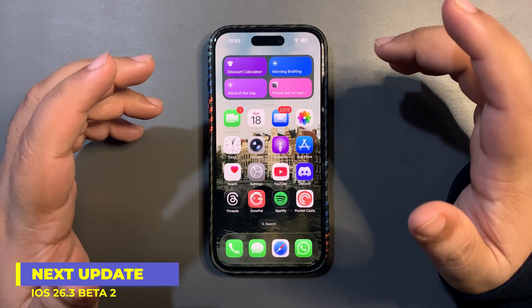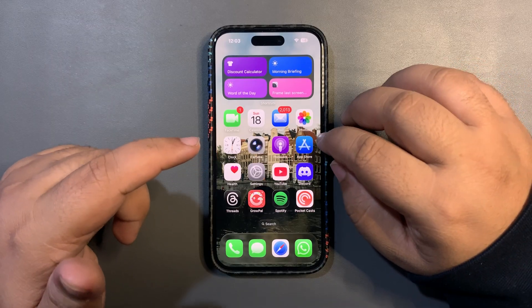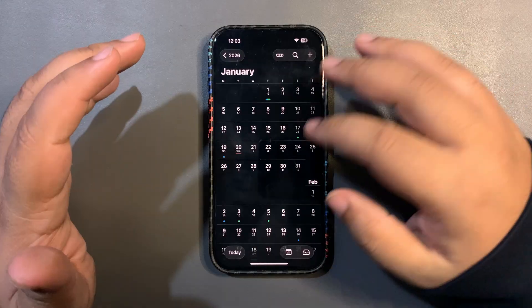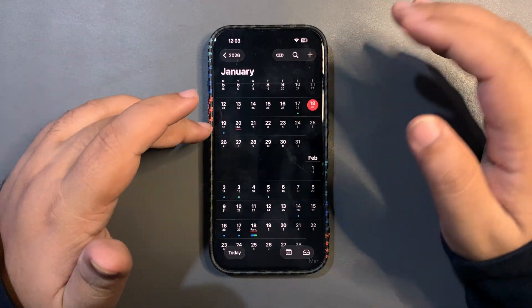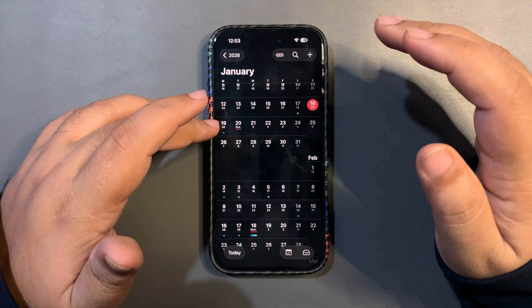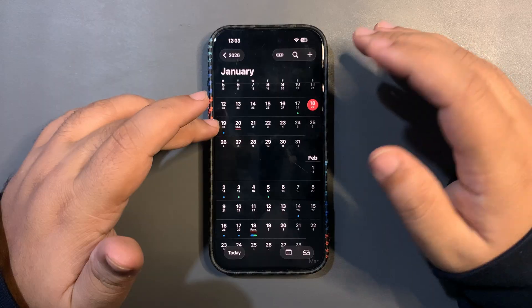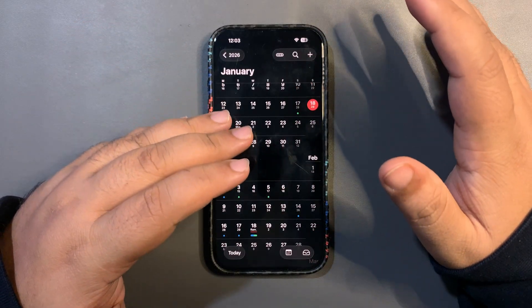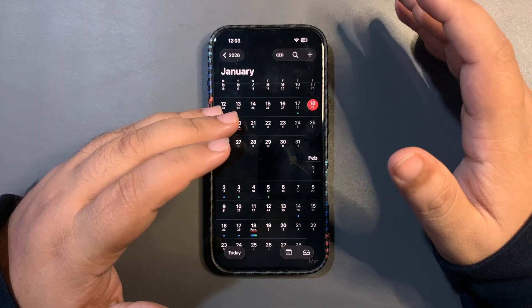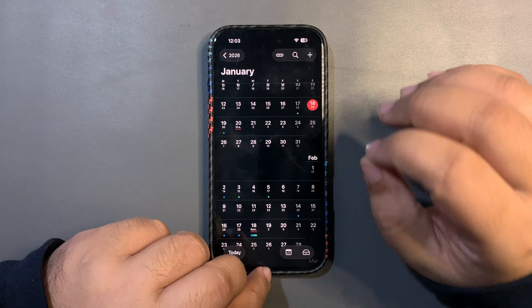To conclude iOS 26.3 Beta 2: battery life so far is really good, performance so far is also really good. The next update we're expecting is definitely Beta 3, and I'm expecting it starting next week on the 19th of January — that's the Monday. I will do a separate full video about what we can expect in terms of features and more, so that video will come very soon on the channel.